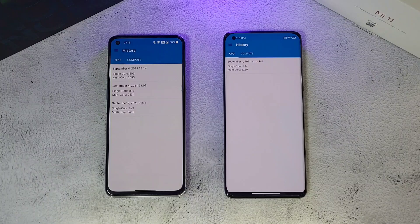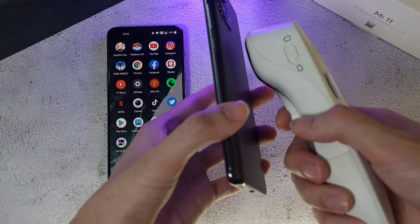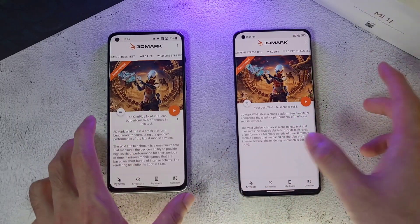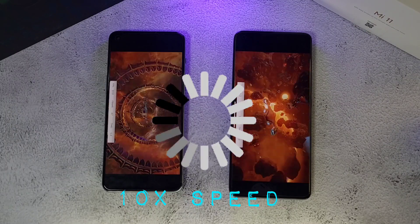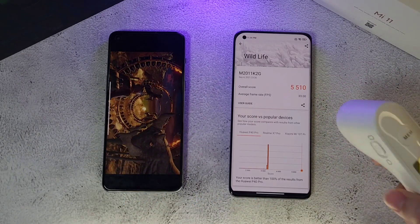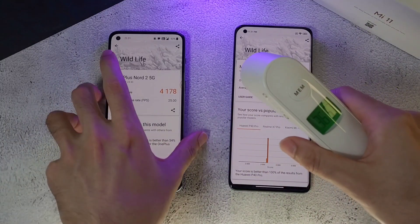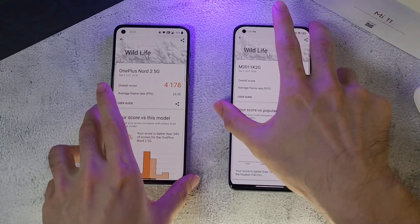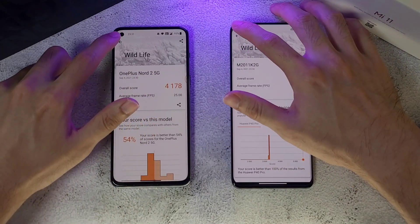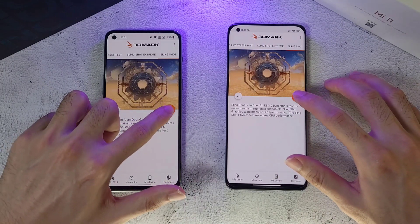Now running the 3DMark test. Pre-test temperatures are 36.3 on both phones. Both phones run the Wild Life test. The Mi 11 finishes and the scores are noticeably different between the two devices. Back temperatures are 36.5 on the Mi 11 and 36.4 on the Nord 2, with front temperatures of 38 and 36.3 degrees respectively. The scores are massively different from each other. Next up is the Slingshot test.